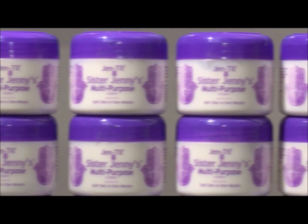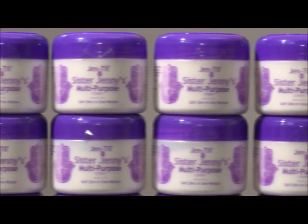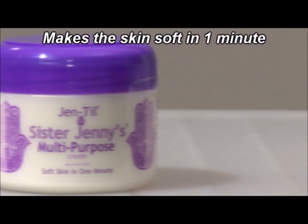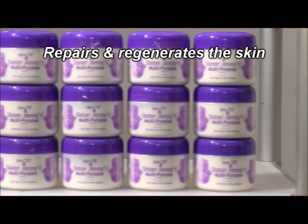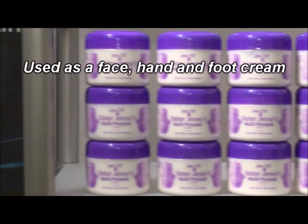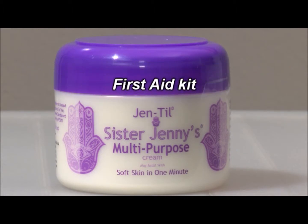Sister Jenny's multi-purpose cream is revolutionary because it's renowned for making the skin soft and improving elasticity in one minute. It was created to repair and regenerate the skin. The same cream used as a face cream, a hand cream, and even as a foot cream and heal balm, is also used as a first aid kit.